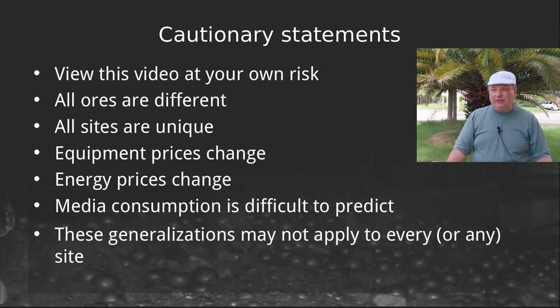Energy prices will change. Media consumption — not only do media prices change, but consumption rates are actually very difficult to predict at the feasibility level. So all of the generalizations that I'm going to be making here may or may not apply to your particular situation. So again, use this at your own risk.